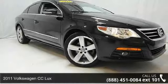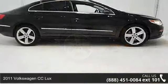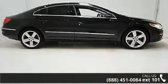Imagine yourself in this 2011 Volkswagen CC Luxe. If you are looking for a first-rate auto, this one could be yours today.